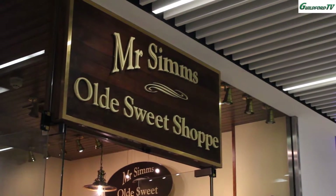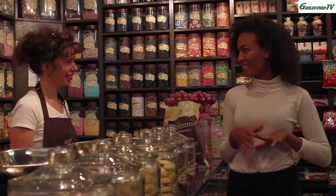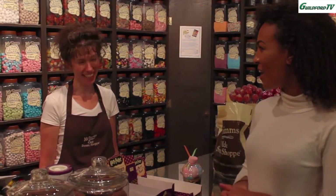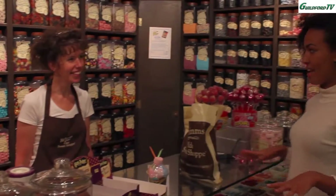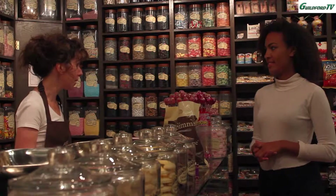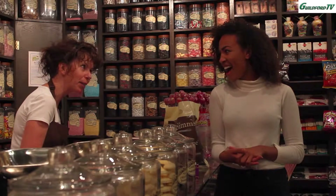Hi Tracey, how are you? Fine, thank you. How are you? I'm good, thank you. I've heard about the special Tracey's sweet bag. So the Tracey's special — what's in that? Okay, so it's picnics basically. It's different all the way down. So normally I put a few strawberries in, rainbow belts, a bit of sour, a bit of chocolate.